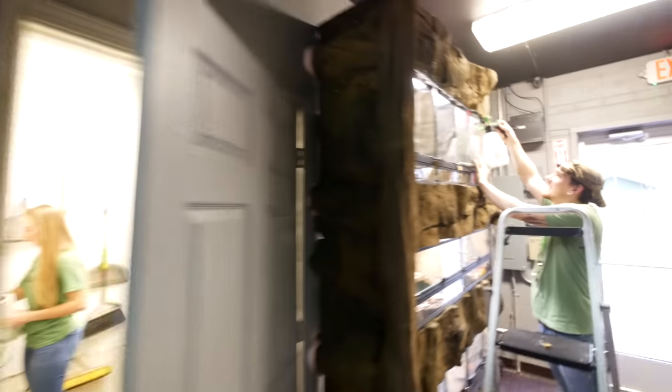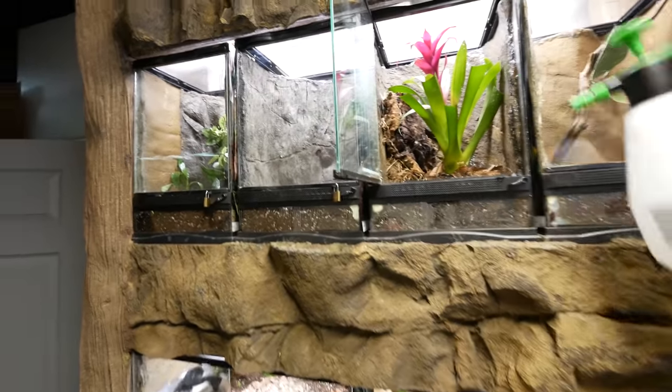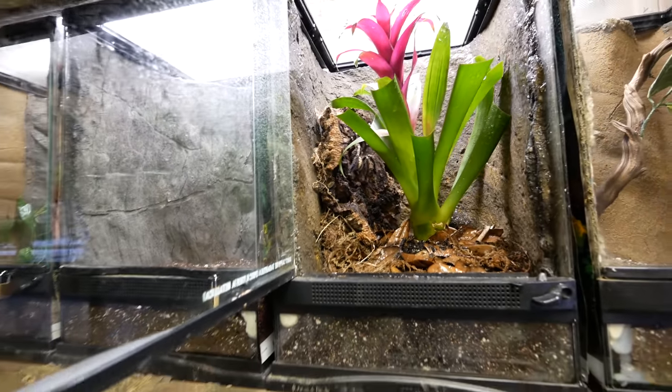Bruce over here just doing some tarantula stuff. This is a Goody Sapphire — she doesn't dart out, but they need higher humidity. What a beautiful tarantula. Just getting our last minute things done here at the Reptarium — we're opening up in about a half hour.